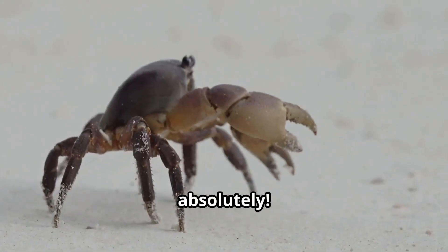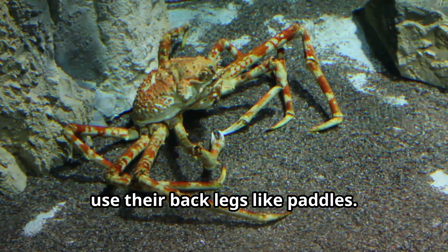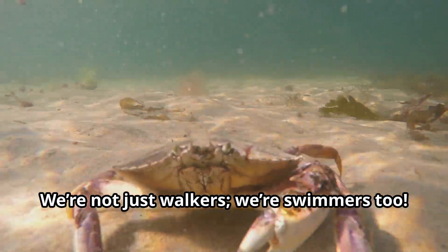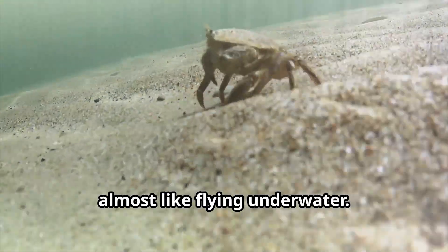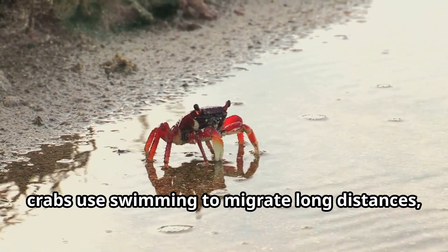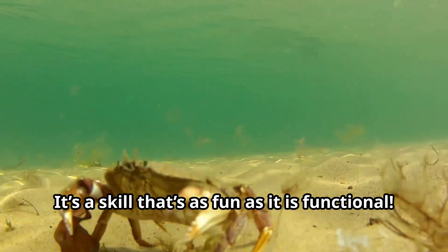Can crabs swim? Absolutely! Swimming crabs like blue crabs use their back legs like paddles — we're not just walkers, we're swimmers too. Our swimming style is pretty unique, almost like flying underwater. In some cases, crabs use swimming to migrate long distances, even across entire bays or channels. It's a skill that's as fun as it is functional.